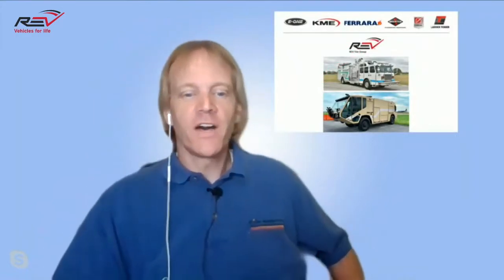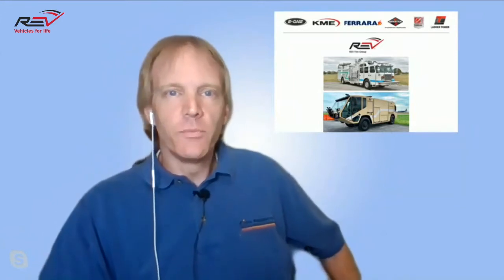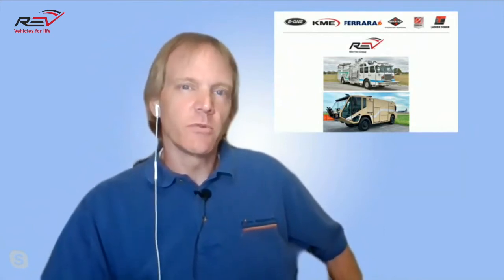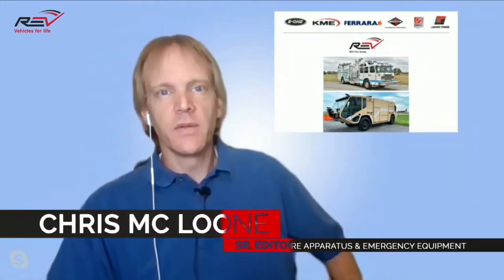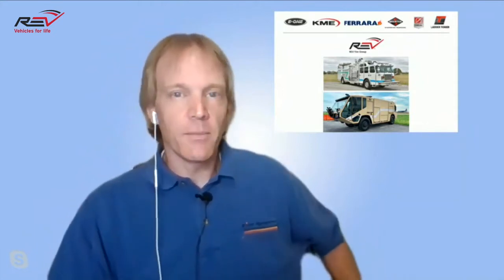Hey, welcome back to the Rev Fire Group Conference and Expo. My name is Chris McLoone. I'm with Fire Apparatus and Emergency Equipment, and I will be your host for the day. We had a great day yesterday. We talked about two E1 rigs — one was the HR100 aerial, and the other was a custom pumper. We had a great conversation not only with our guests but also with you, our attendees, who were really good with the questions yesterday. So please keep that up.